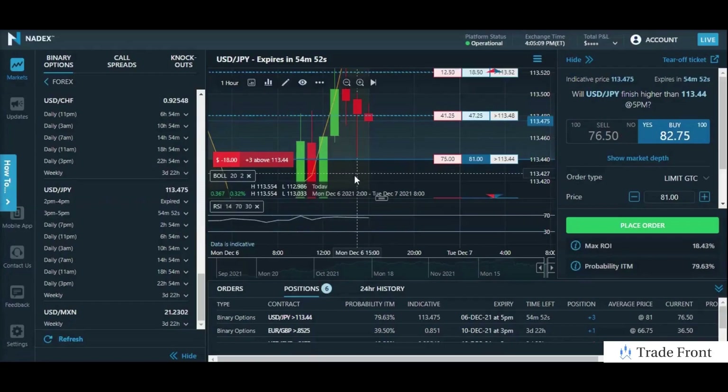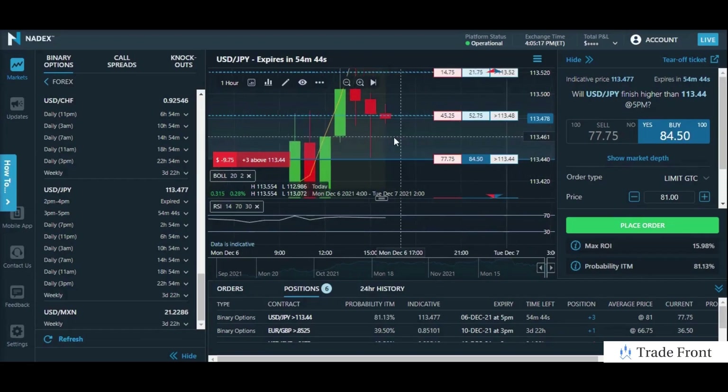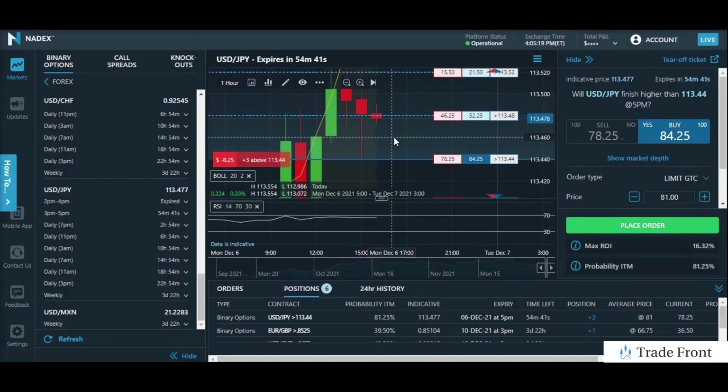Hey, how's it going today everyone? I hope you're all doing fantastic out there today. I just wanted to bring you in here to show you this trade I'm doing on the USD JPY pair for the final hour here of the 3pm to 5pm contracts. Basically what you see here on the chart is we had this previous resistance area not too long ago, just a few hours ago, which means it is still relevant to the current trend. We are currently in an uptrend as I will show you on my other chart here in a moment.